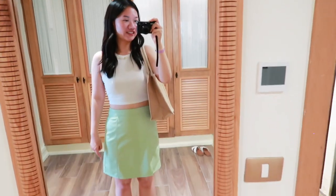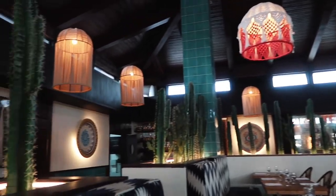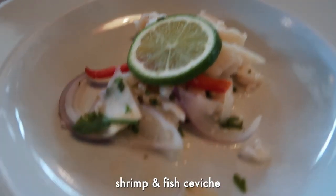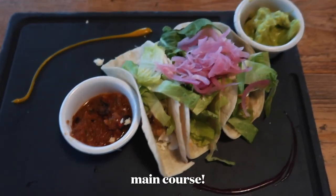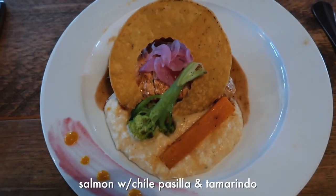Right now we're gonna go try a new Mexican restaurant. This is the dinner OOTD — I switched it up. There's water, chips, salsa, and cheese. My little starter came — it's fish and shrimp. Our food came: I got the fish tacos, my mom got a rice and chicken thing, my dad got chicken fajitas, and my sister got the salmon.